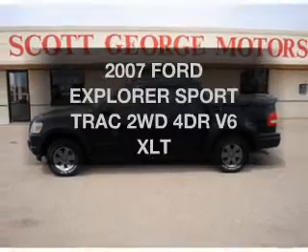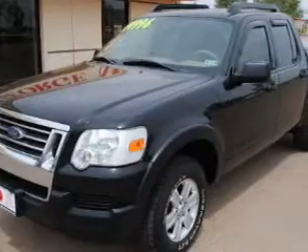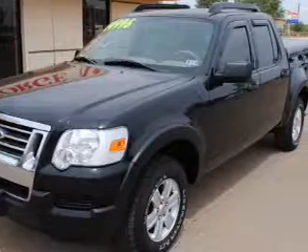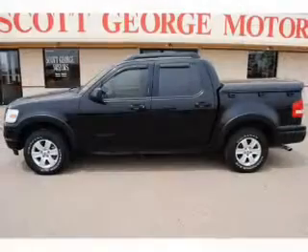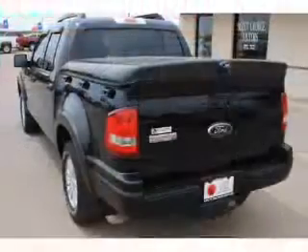Get noticed in this 2007 Ford Explorer Sport Track. Travel the roads in style and comfort. In this great vehicle, the powertrain includes rear-wheel drive with a solid 6-cylinder engine connected to a smooth-shifting automatic transmission.